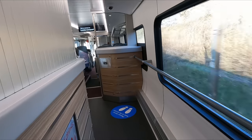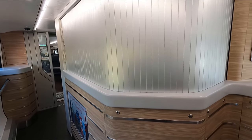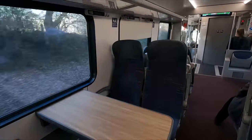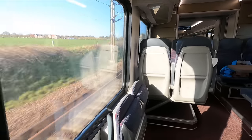Separating first and standard class is the buffet, although again closed at the time of filming. This is also where you'd usually be able to redeem a drink and light snack, which are included in the price of a first class ticket. Just beyond this, you'll find a couple of spaces for wheelchair users, as well as the accessible toilet.